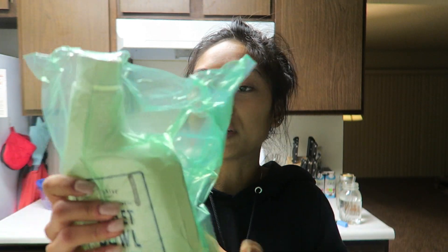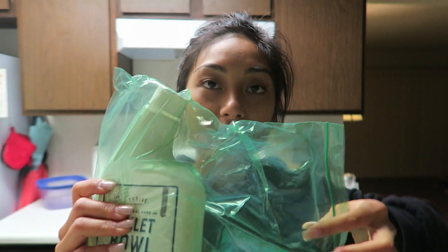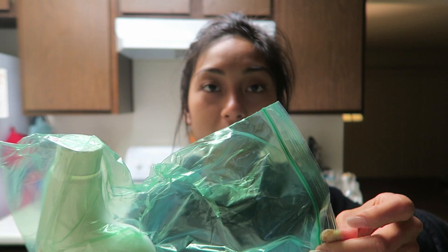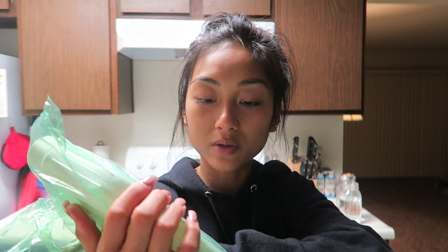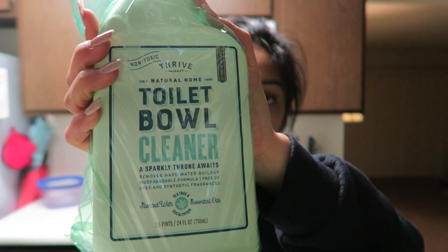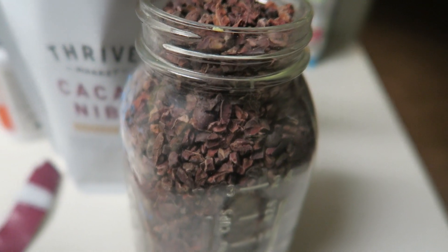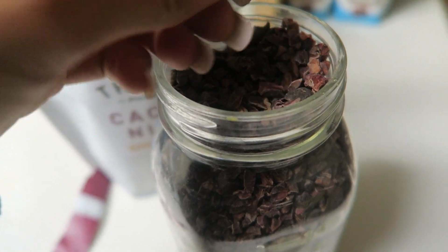I also got toilet bowl cleaner. By the way, all Thrive Market plastic stuff is recyclable and has been reused, so for those who are gonna ask about the plastic — it's all recyclable. My toilet bowl sometimes gets thug nasty so, toilet cleaner. That's it for the haul! And how satisfying is it when everything fits perfectly into the mason jar? Look at these beautiful cacao nib pieces — they're huge.